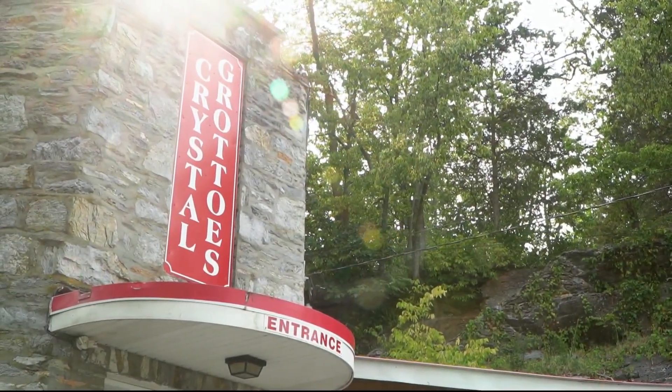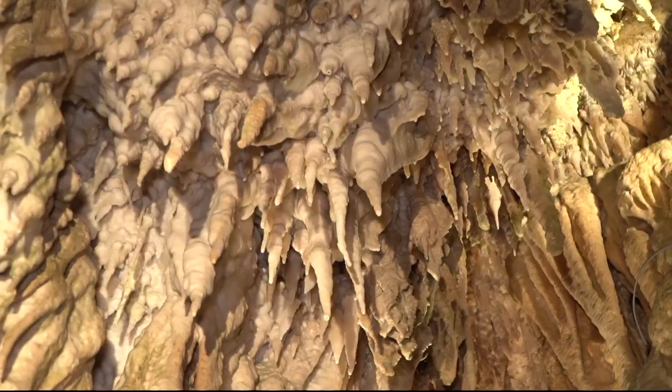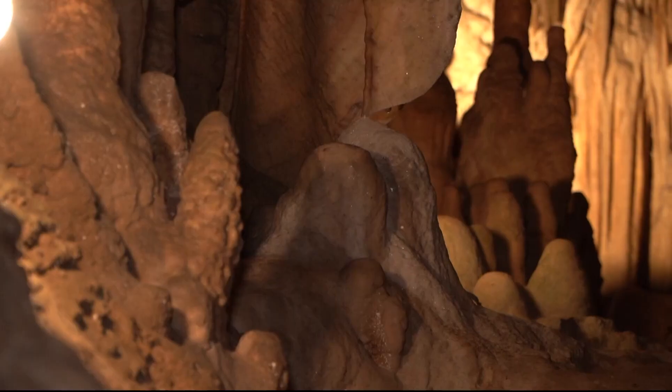I think Snowcat Mountain is one of my favorite formations in the cave because it's just so sparkly. For the last 101 years, the Downs family has showcased and preserved a special sparkly spot in Maryland.